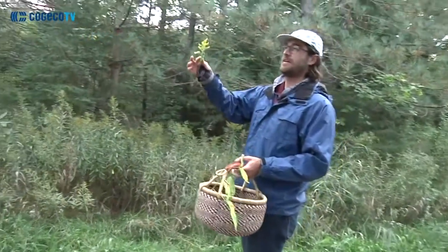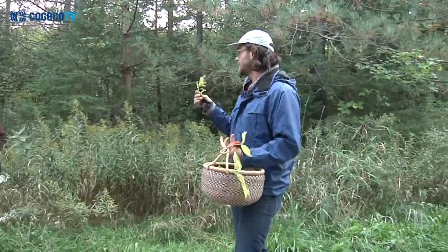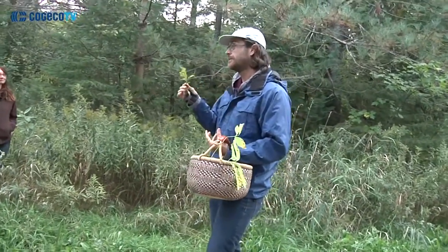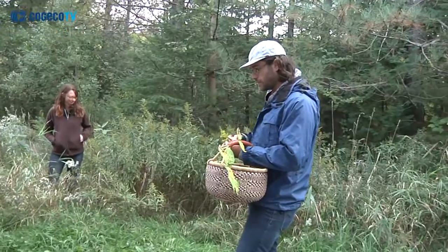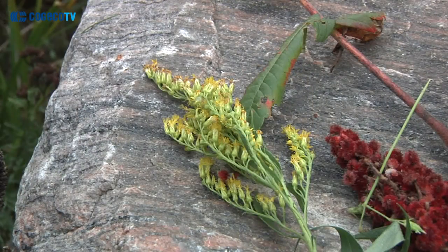One thing we can talk about is goldenrod — something I was pretty surprised you can actually eat. It's all edible, very floral. It can be a little strong so you don't need to use a lot of it, but this year I was using it in a chutney — we did a peach and goldenrod chutney.